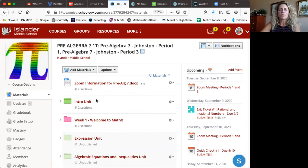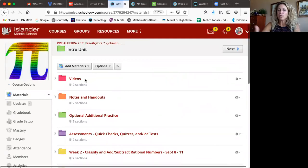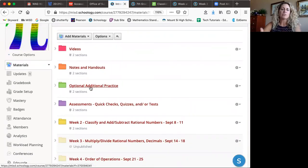As the units progress, I'm always going to have the most recent unit at the very top so they know exactly what to click on. Once they get into a unit, the folders will be set up the same way: videos — that's where you find all the videos — and any notes or handouts to use while watching. There's always additional practice with answers, and challenge practice sheets with answers. Assessments like quick checks, quizzes, or tests will be found here and only opened during class.